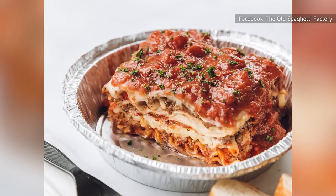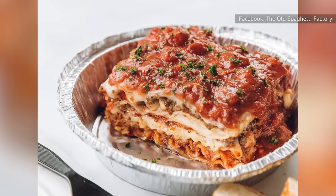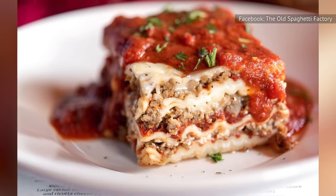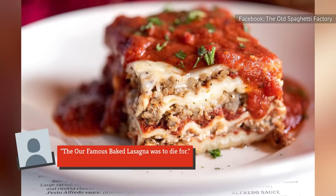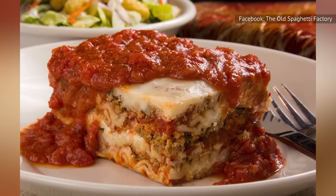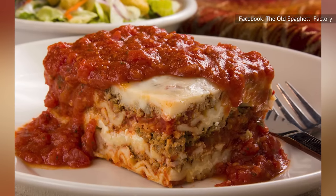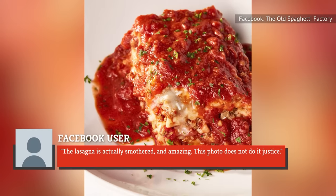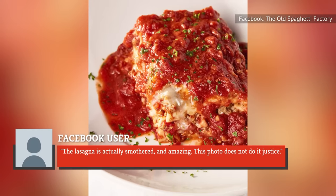The Old Spaghetti Factory's Our Famous Baked Lasagna has received an abundance of favorable reviews. One reviewer says their entire meal was delightful, adding: "The Our Famous Baked Lasagna was to die for." Another patron complains that the photo on the Old Spaghetti Factory's Facebook page doesn't do the menu item justice, commenting: "The lasagna is actually smothered and amazing. This photo does not do it justice."